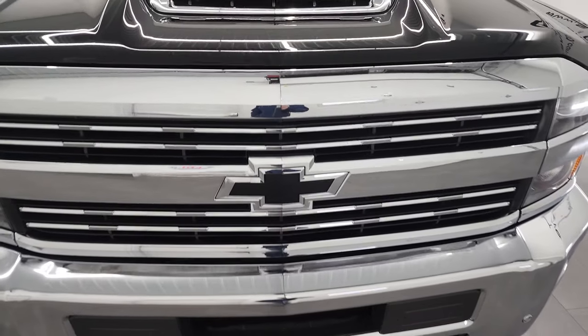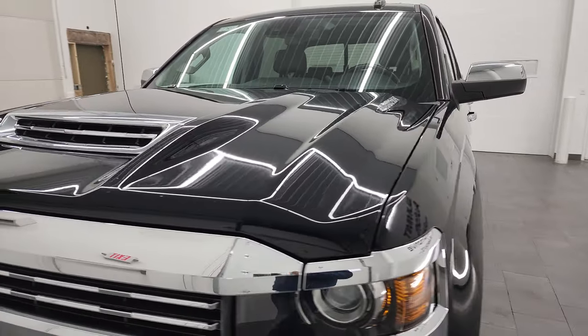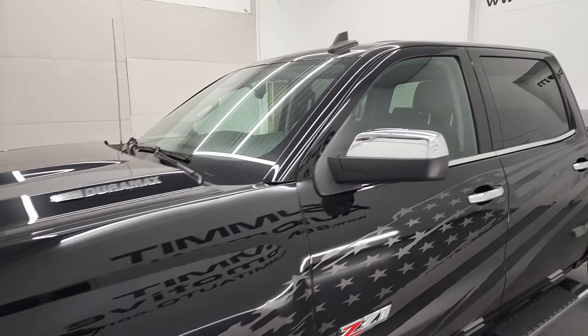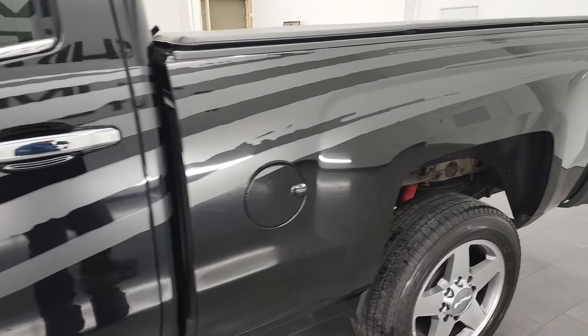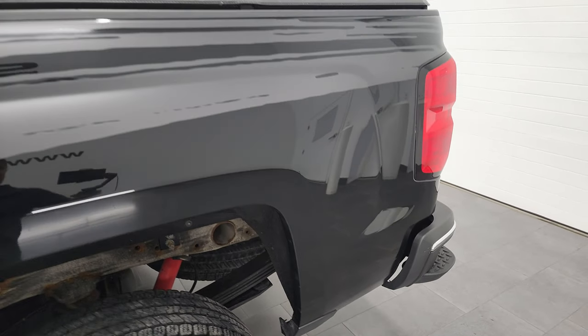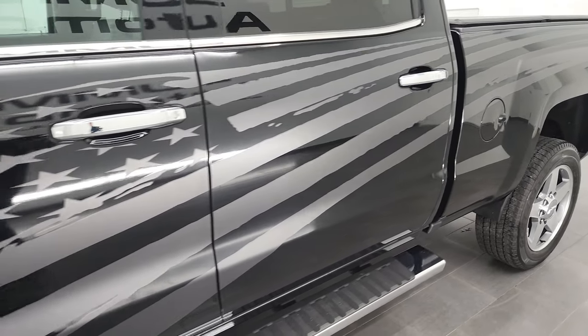We're going to go all the way around in this video — inside, underneath, start it up, and take a look under the hood. Black clear coat is the color, and we shoot all of our videos in 4K. If you have HD capabilities on your computer, tablet, smartphone, or television, I highly recommend turning them on right now because it is your best way to check out the quality, condition, options, and cleanliness of the vehicle before seeing it in person.